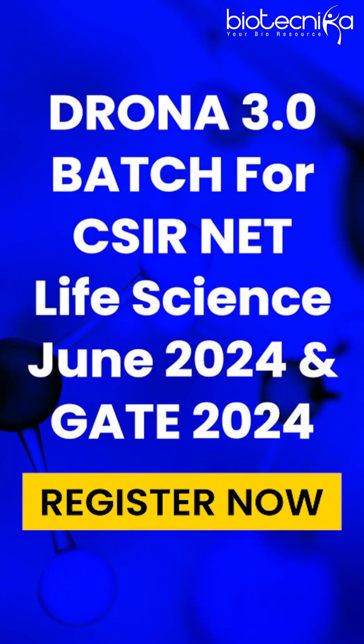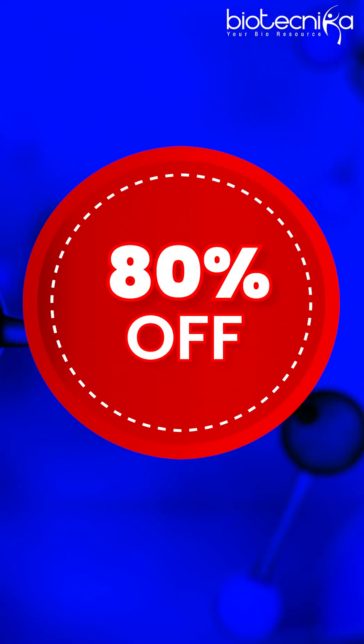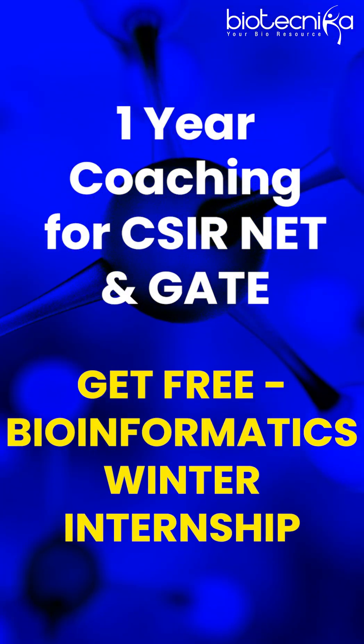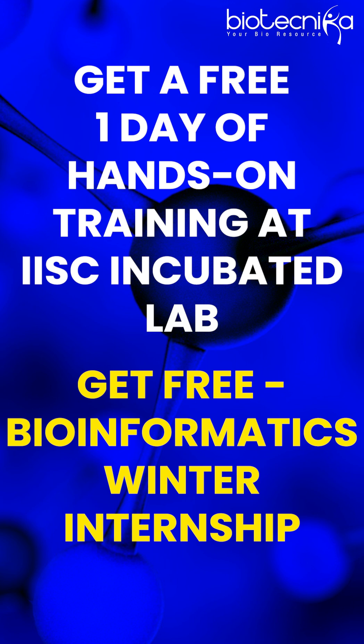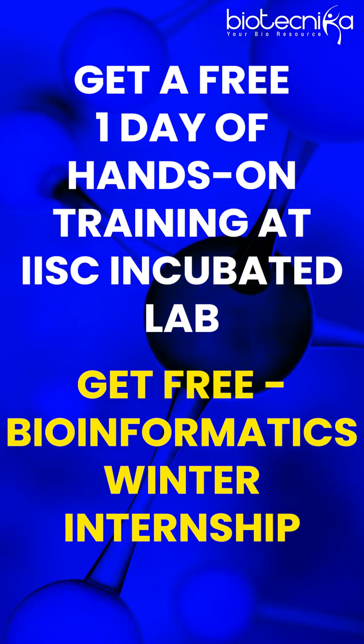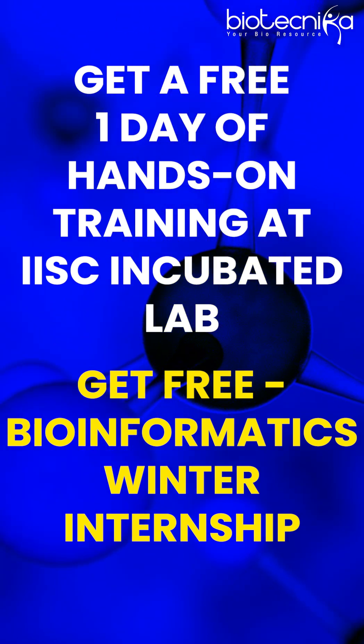You can always go and visit and take the hands-on training and we will pay for it. All you have to do is enroll in Drona Batch, and only for today, Drona Batch comes with an 80% discount. All you have to do is pay only 9,100 rupees — you get one year coaching for CSI Annette, you get bioinformatics internship, winter internship for free, and you are also getting one day hands-on training in any technique of your choice in IIS Incubated Lab under Dr. Deepti Singh.